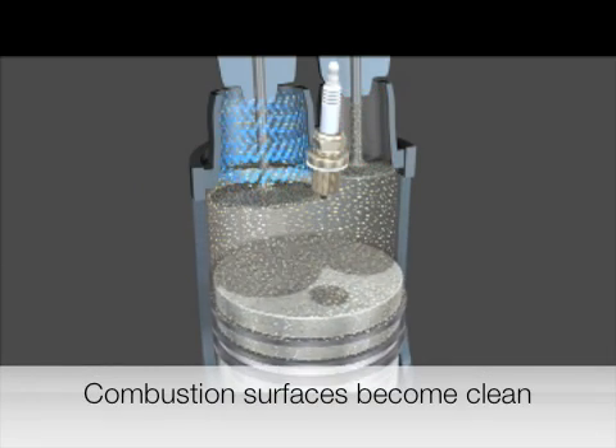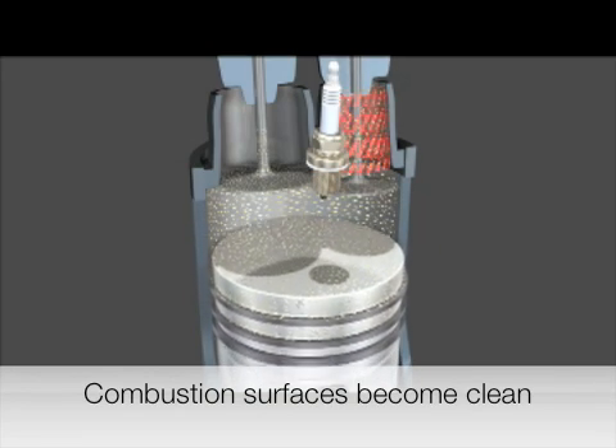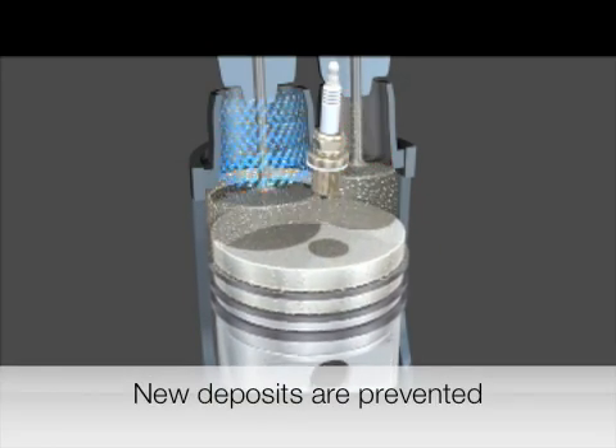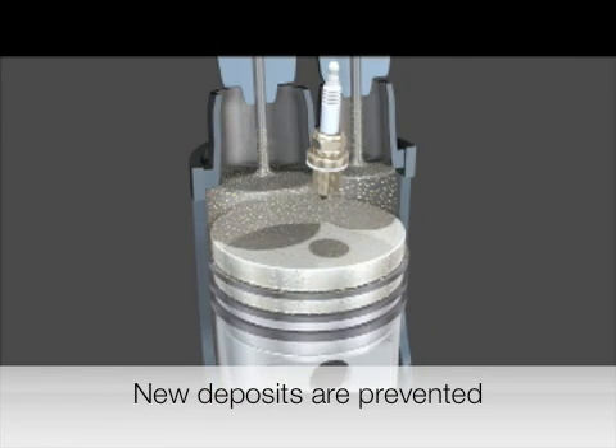Over time, these combustion surfaces become clean. As Ferox is continually added to the fuel, new deposits are prevented from being formed.